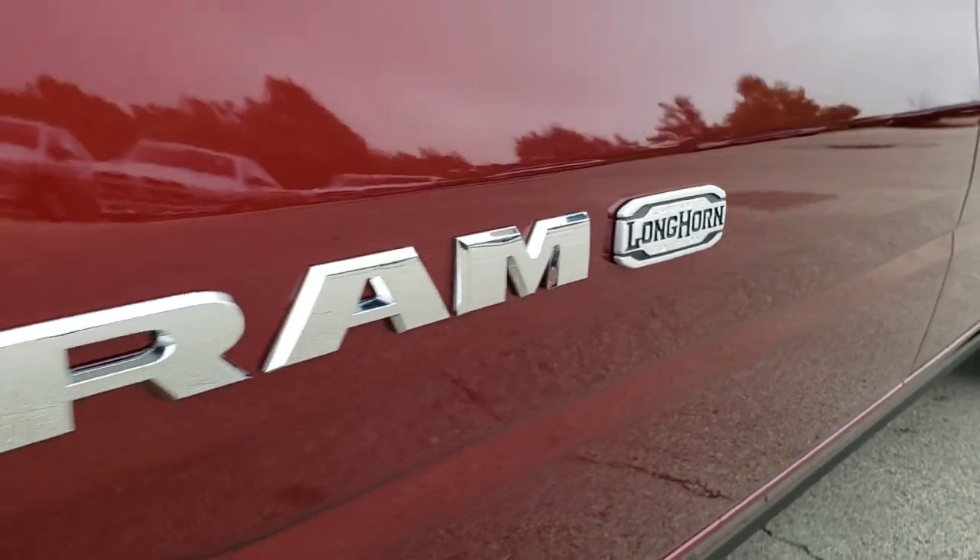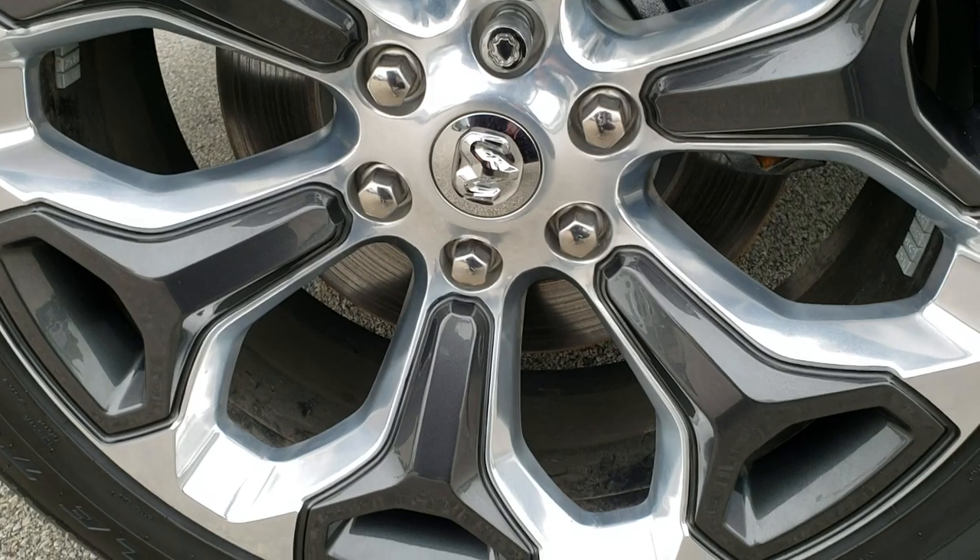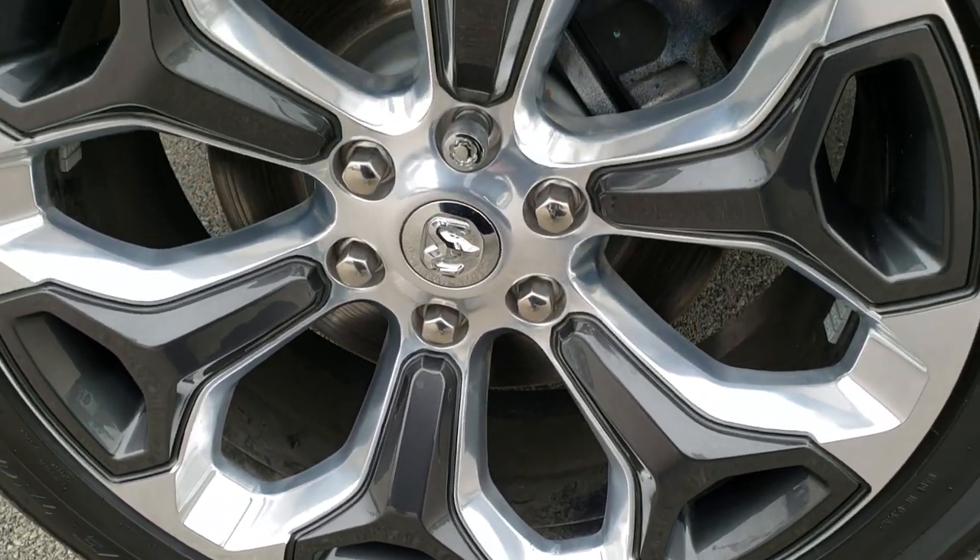It is still the Laramie Longhorn package. I know they changed the Limiteds to just the Limited package instead of Laramie Limited.